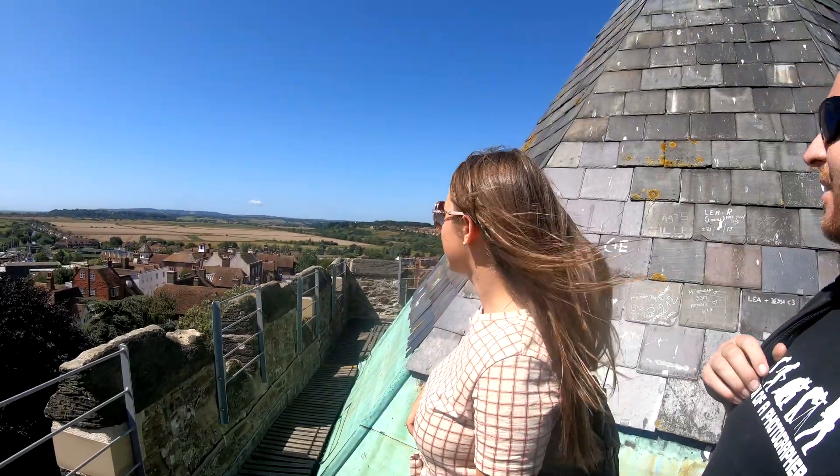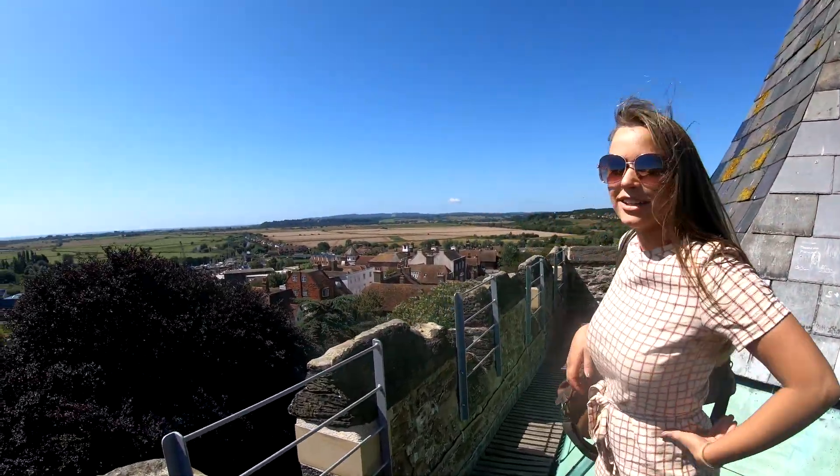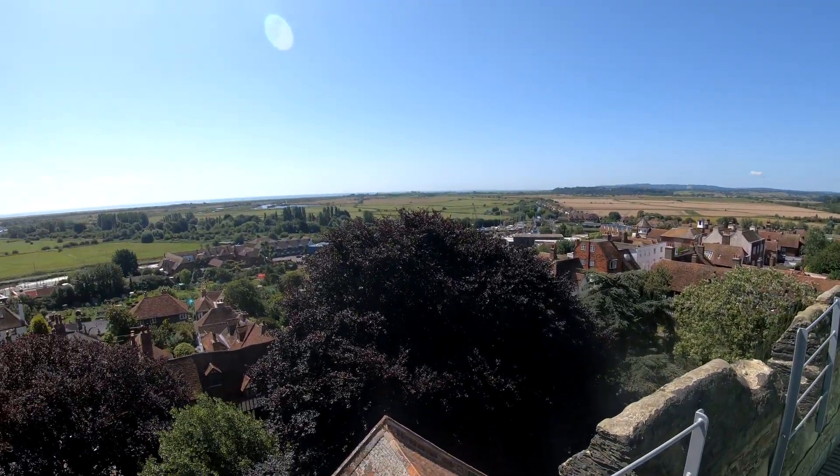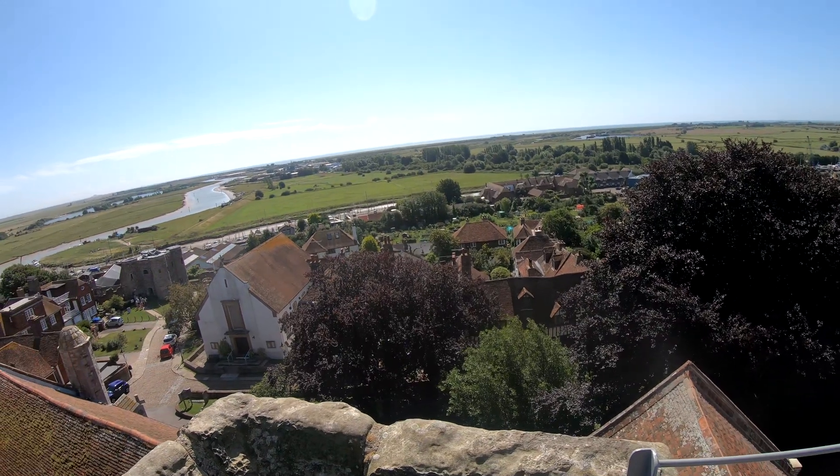That's one of the castles down there, and you can just see right across the English countryside, right across to the sea. In fact, you can see France in the distance occasionally when it's a really clear day.